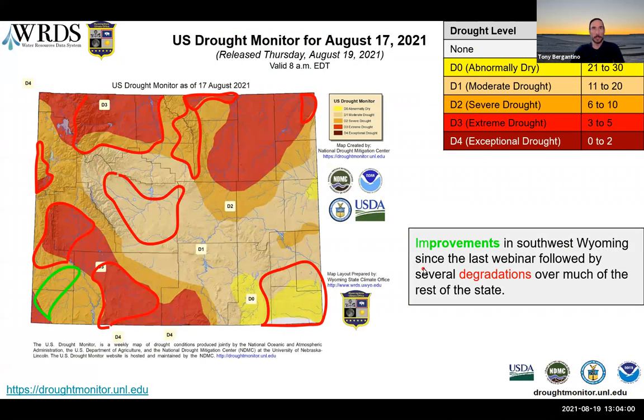Here is the drought monitor map released this Tuesday morning. This is a weekly product that goes from Tuesday to Tuesday and shows the current state of Wyoming. The red areas throughout the entire state are areas that have been degraded at least one drought category since the last webinar we had back in July. The one small area down here is the sole area that has improved a little bit since we last talked.